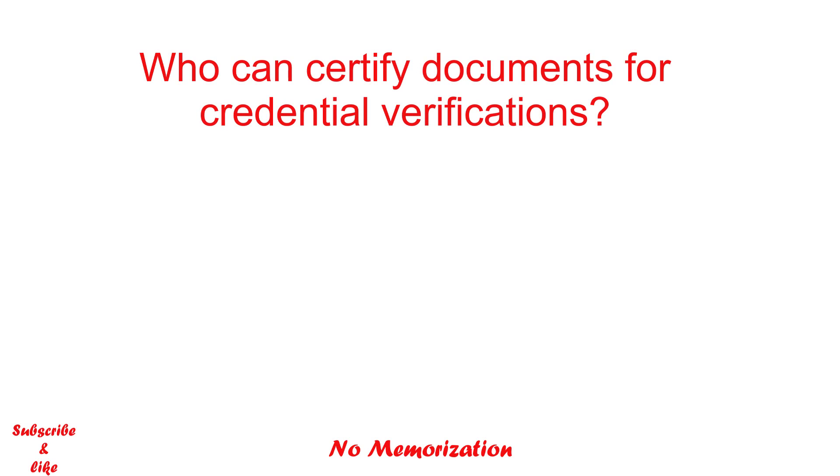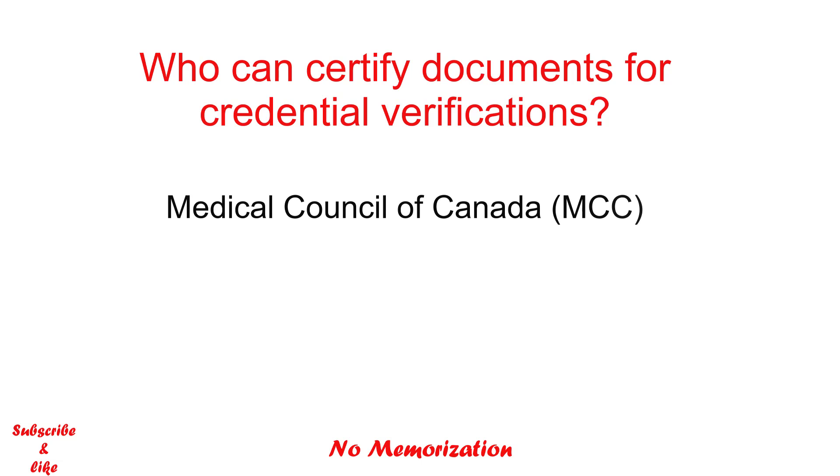Hello everyone, welcome to my channel. In today's video I will discuss about the certifying officials who can certify your documents for the credential verification. I will also mention what documents you need to certify. This video particularly applies for the Medical Council of Canada, not for the ECFMG or USMLE. I am making videos both on USMLE and MCC, so if you are planning for the USMLE this video is not for you, but if you have any interest about Canadian medical licensing exams or immigration to Canada, this video will definitely help you.